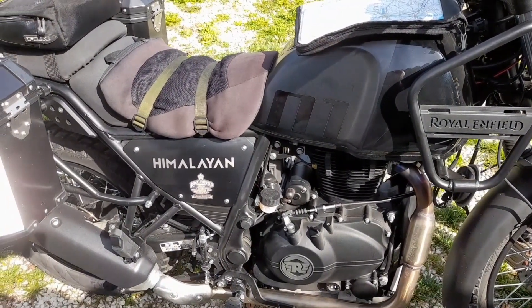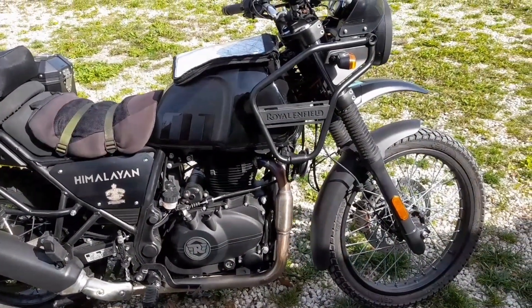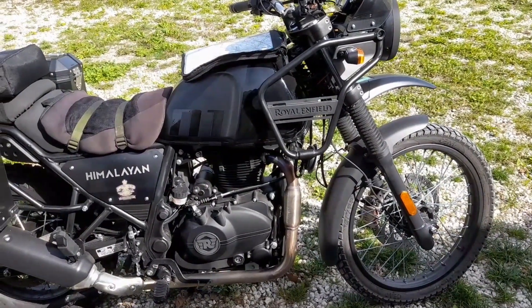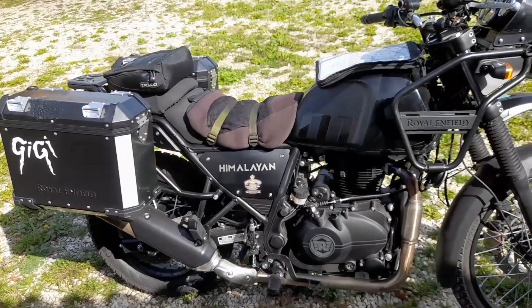That about wraps it up for now for this first trip, which was really intended to be a shakedown cruise for the bike and to iron out the wrinkles. I'll be planning something a bit longer, perhaps a bit more enterprising for the near future — so I'll keep you posted.